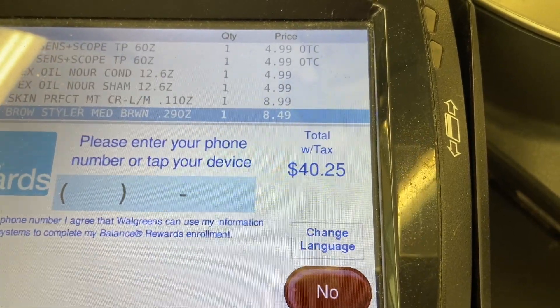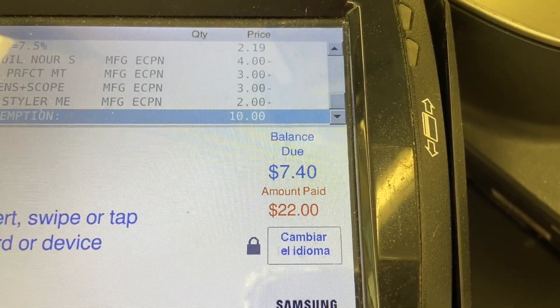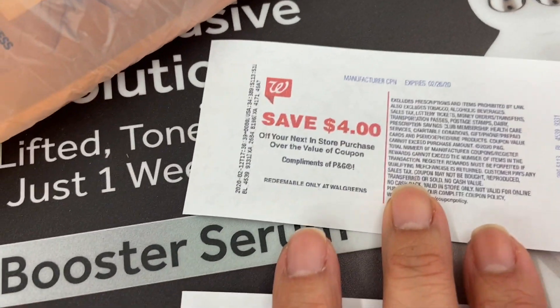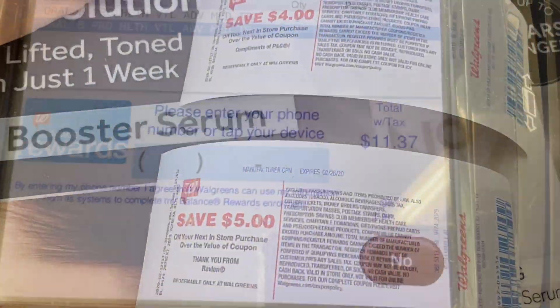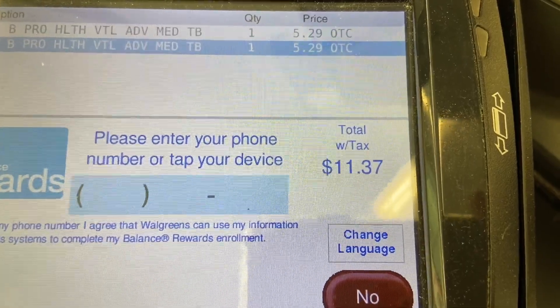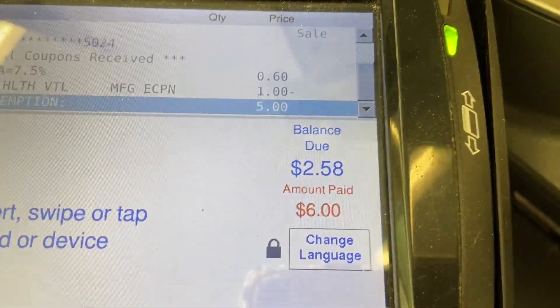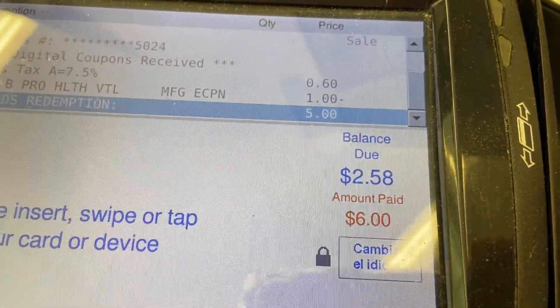So far my total is $40.20, and then my total came down to $9.07 with forty cents. I got the five dollars back and the four dollars back — so that's nine dollars back, making this a money maker of a dollar sixty. The two toothbrushes came to $11.30. I'm now paying $2.58 because I used one digital coupon and five dollars in points, and I got back four dollars.